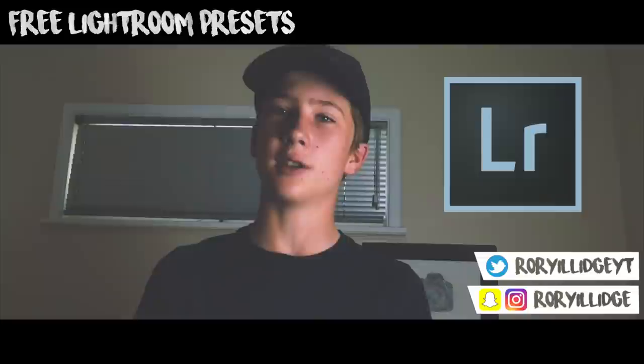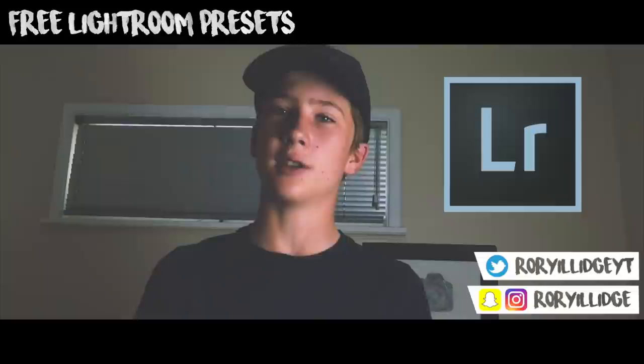My social media is in the corner right there, so go follow me — it's at real whitey for Twitter. Anyway guys, that's it for this video. If you guys did enjoy it, be sure to drop a like, share with friends if you think they'll be interested in these presets, and I'll see you guys next time.